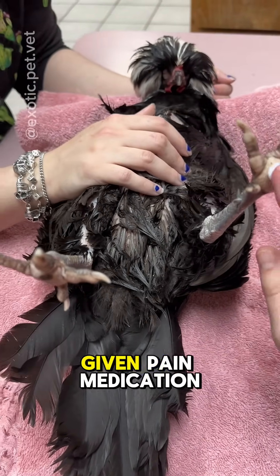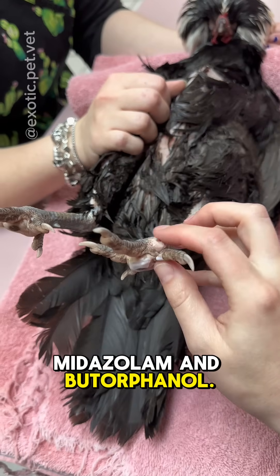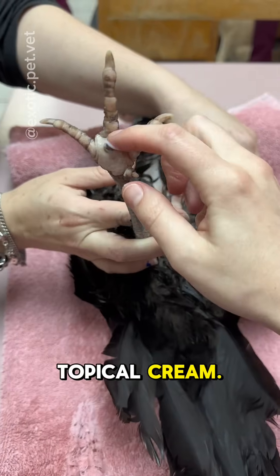This chicken has been sedated and given pain medication by using a combination of injectable midazolam and butorphanol. I also use lidocaine to numb the area, either by injecting or using a topical cream.